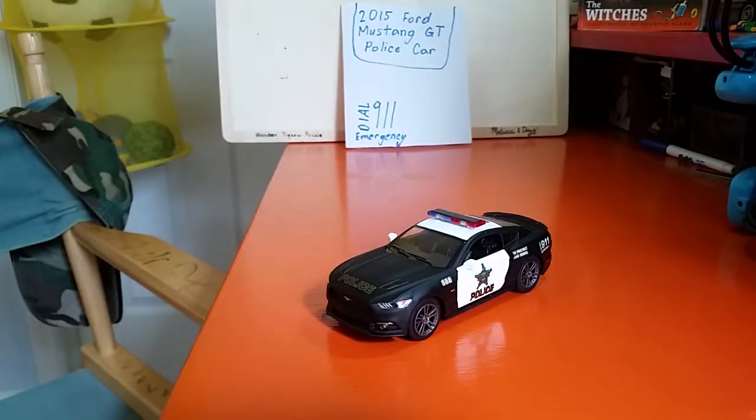And that's basically it for this 2015 Ford Mustang GT police car. If you ever need the police, just dial 911 for police, fire, and ambulance. Stay tuned guys for more of my videos on Daniel's Toy Showcase and Daniel's Lego Review, and make sure to like, comment, and subscribe. Bye guys!